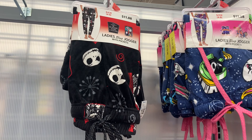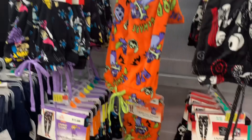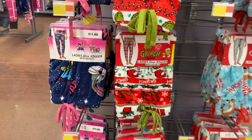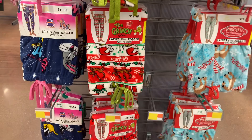They have so many new sleep joggers as well — they're $11.88. So they have the Nightmare Before Christmas, they even have Space Jam now. And over here they have Lilo and Stitch, Rugrats — no way! And there's some more to the right. They also have some more Christmas ones — they have Space Jam again, the Grinch, I like that one. And they have Rudolph — I probably like Rudolph the most. And these are $11.88.